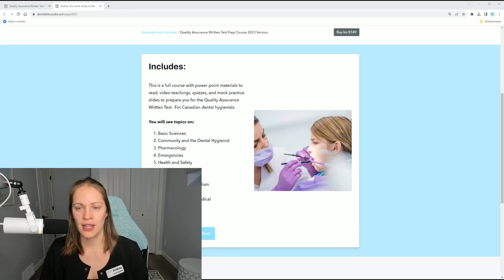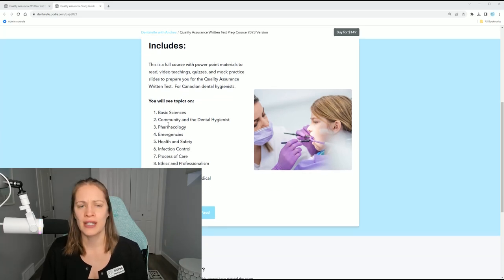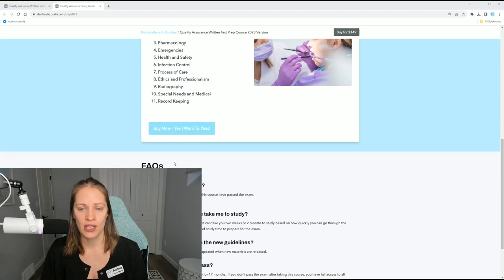Think sciences, think nutrition, think infection control, think health and safety. These are the types of questions they're going to ask you.